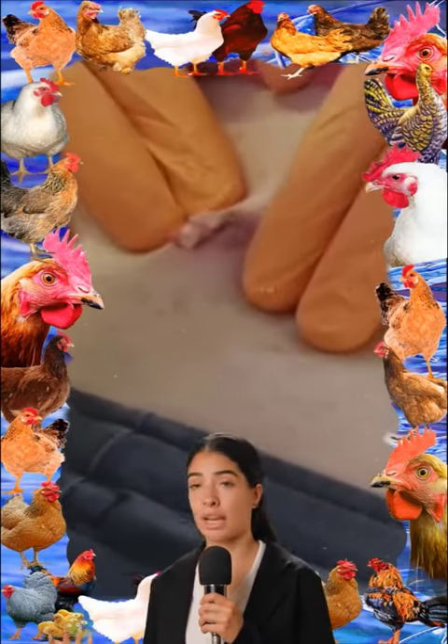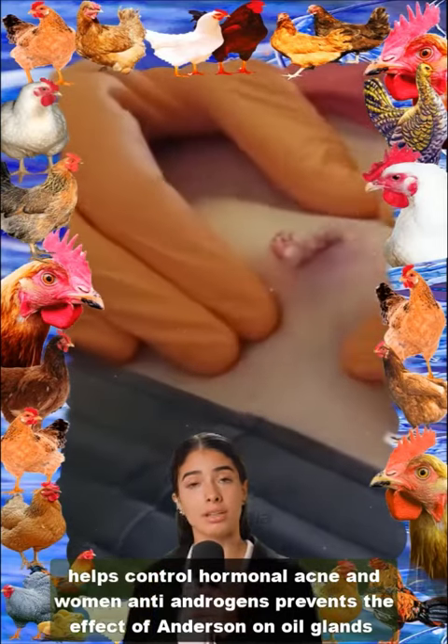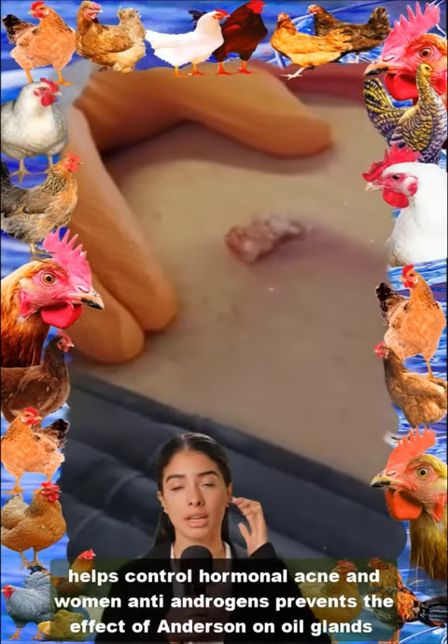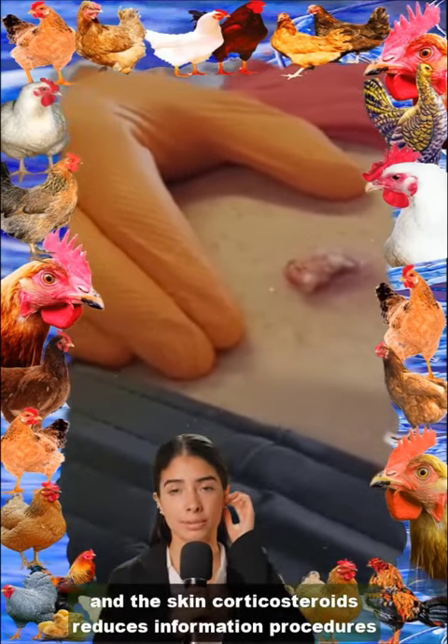Prescription treatments: topical retinoids prevent clogging of hair follicles. Antibiotics prevent the spread of bacterial infection. Oral contraceptives help control hormonal acne in women. Antiandrogens prevent the effect of androgen on oil glands in the skin. Corticosteroids reduce inflammation.